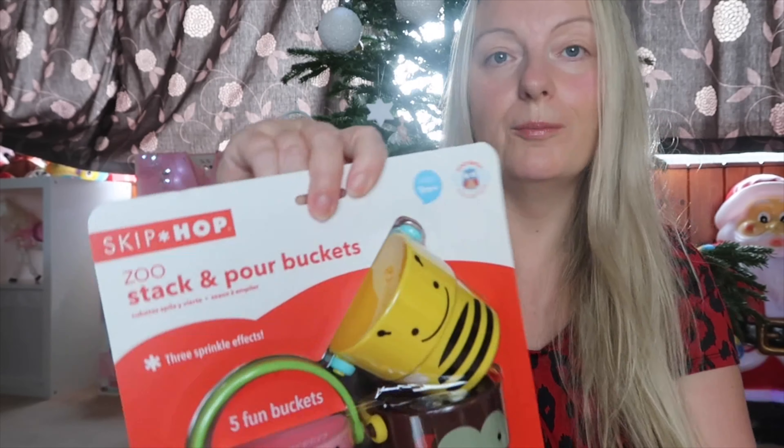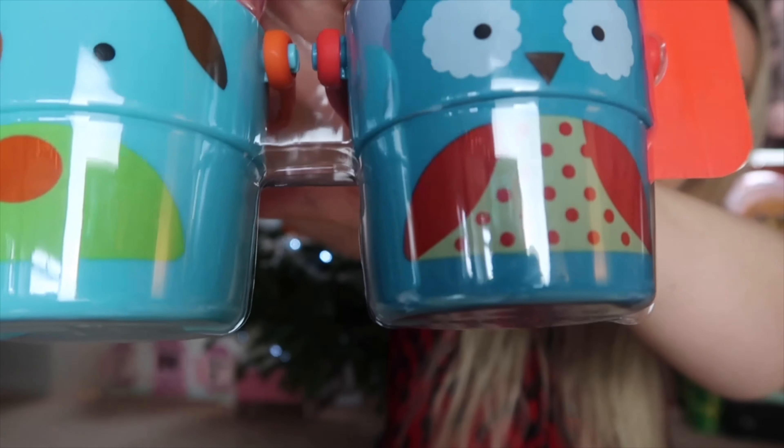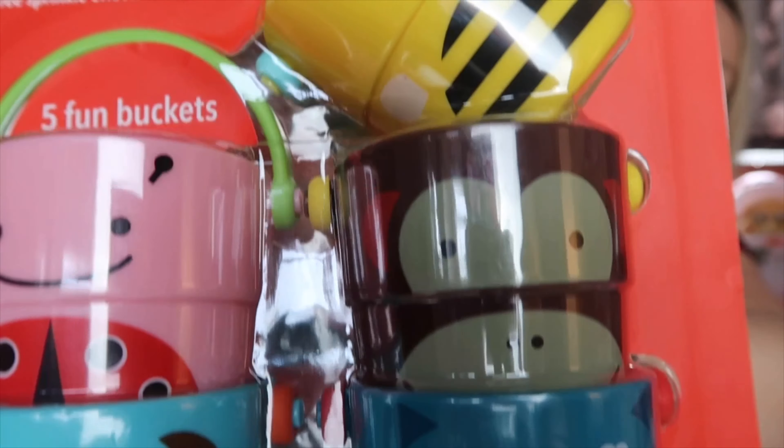My next item is for the bath — bath toys you go through all the time. When I saw these stack and pour buckets I thought they'd be perfect for Harriet. She can stack them and pour them and she'll have lots of fun playing with that with her sisters.